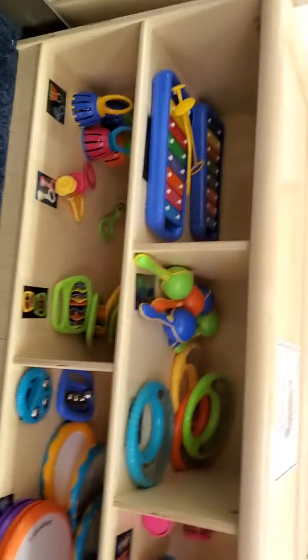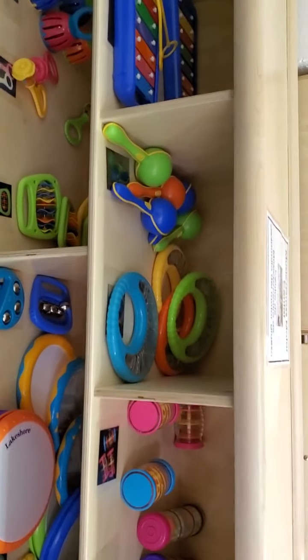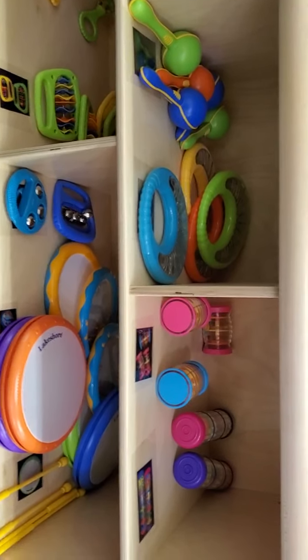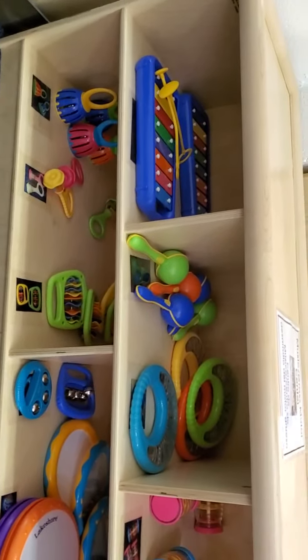Here we have our music center. There's a lot of shakers and things for them to bang and explore with music.